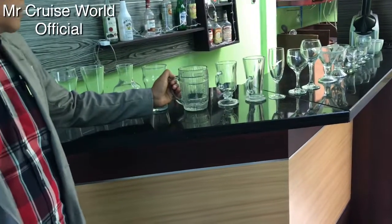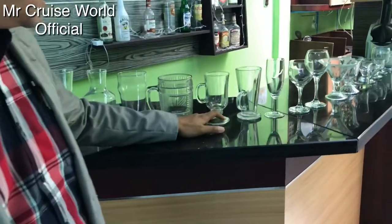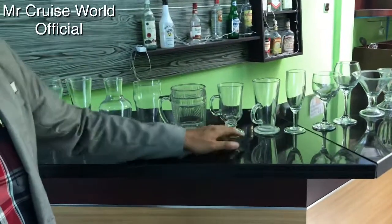We have over here a beer glass, and we have right here two kinds of Irish coffee glass.